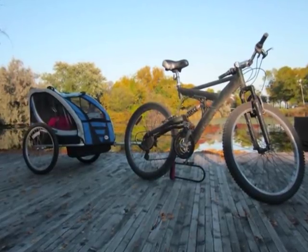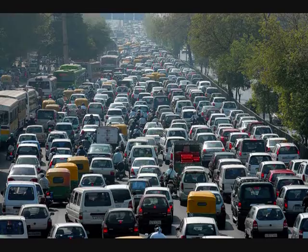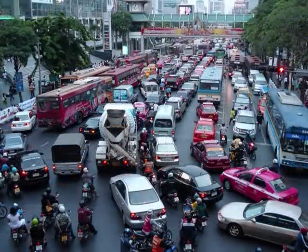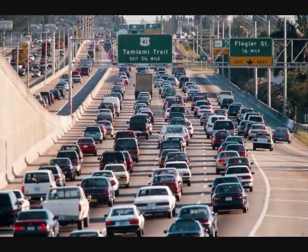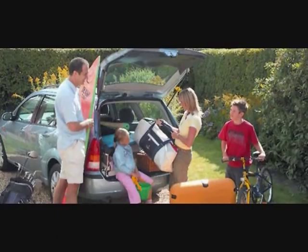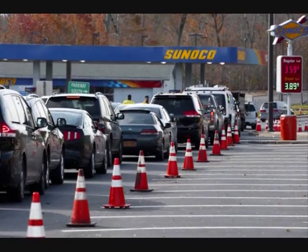In my previous video, The Ultimate Bugout Vehicle, I made the argument that in case you had to evacuate a large urban area, you probably won't be able to just load up the van and drive out to the country. And even if you could, when you run out of gas, that's it.